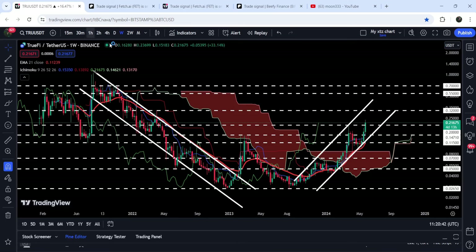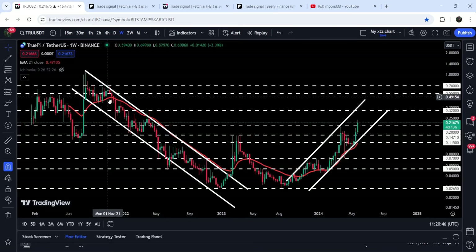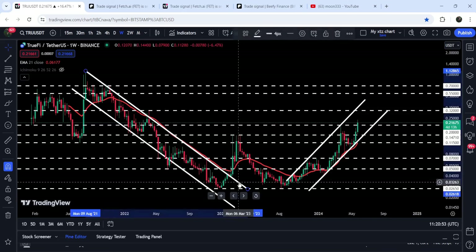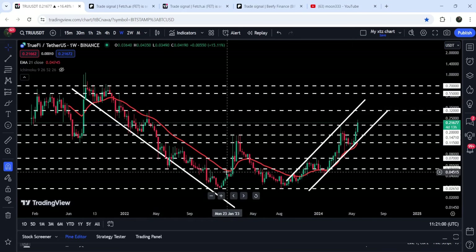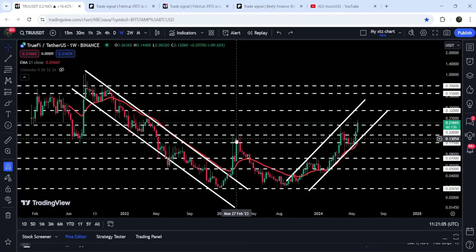Now let me take you to the live chart of TrueFi. This is the weekly timeframe chart, and previously it has been moving inside a quite long-term down channel. At the same time, we also had a quite long-term resistance of EMA 21 — exponential moving average 21. You can see it was working as a very strong resistance and the price line was getting rejected by this EMA 21. After the breakout from this long-term down channel, the price got rejected by this long-term resistance at 20 cents.